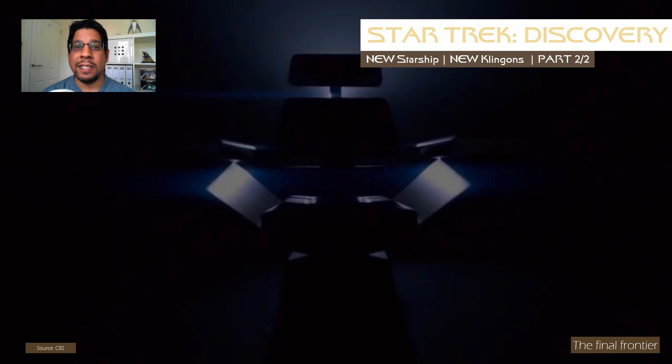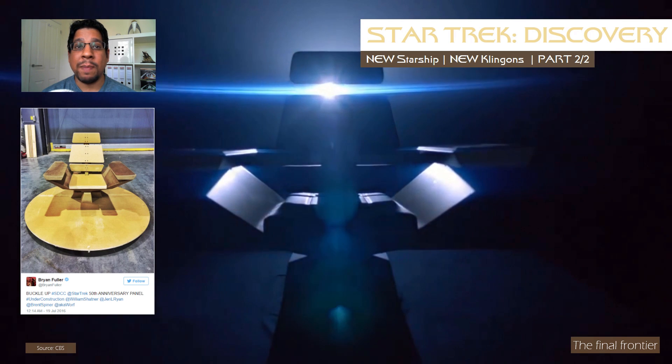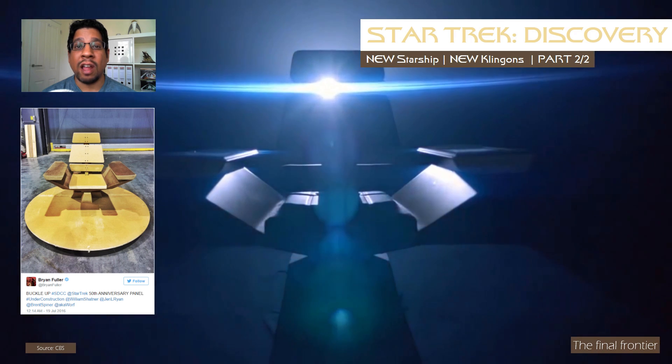And we get to see the captain's chair, no doubt of the Discovery, which, to the eagle-eyed, is the same as that tweeted by Brian Fuller in July of last year.